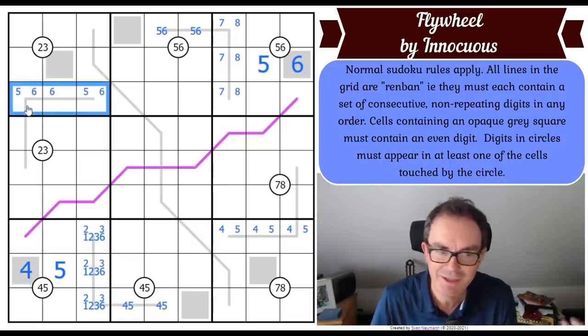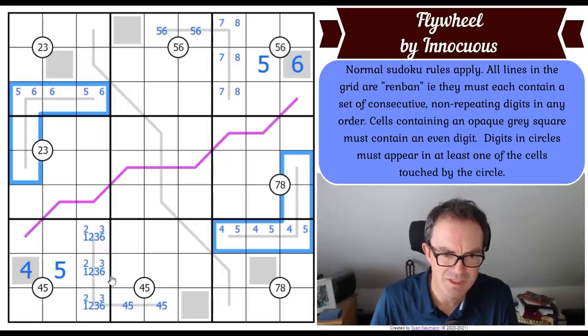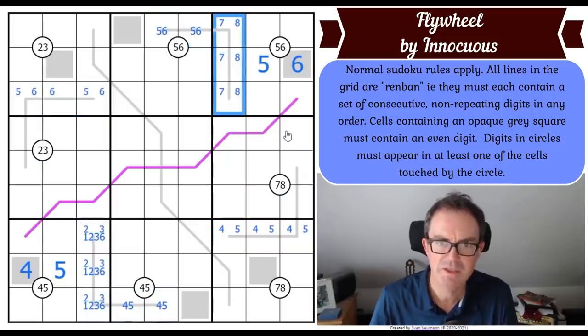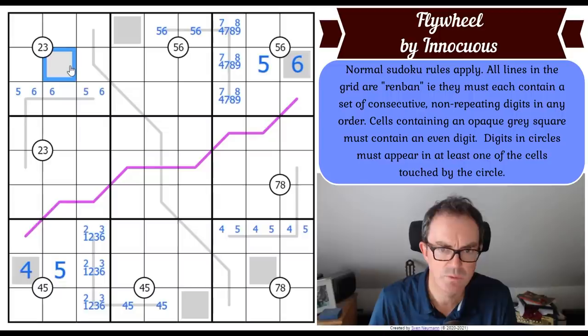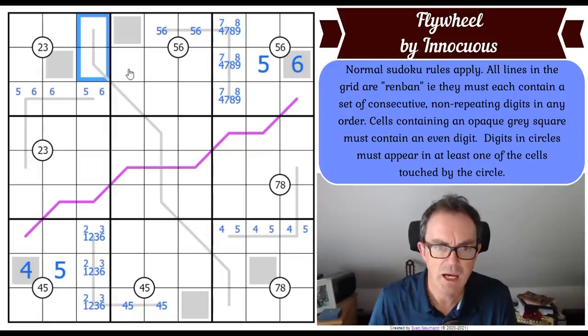This renban line is the same as the other one - you don't know whether it goes up or down. I don't know about these two renban lines. I can pencil mark: this is either seven, eight and nine or seven, eight and four. This even cell is not six - it's two, four or eight. The same logic probably applies there - this is not a four, so this is two, six or eight.